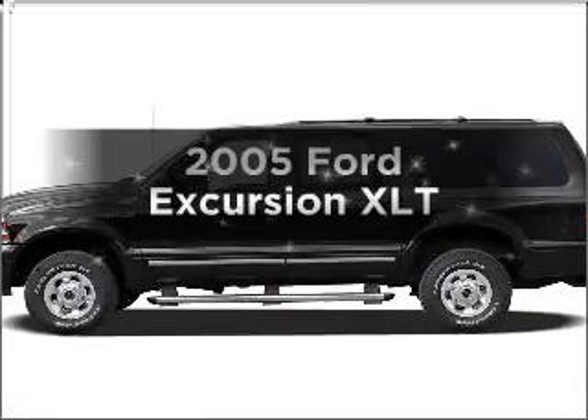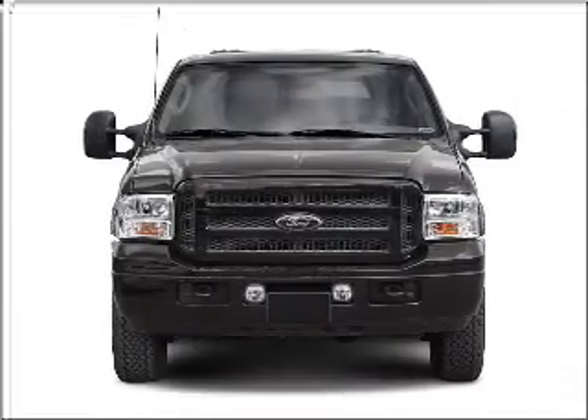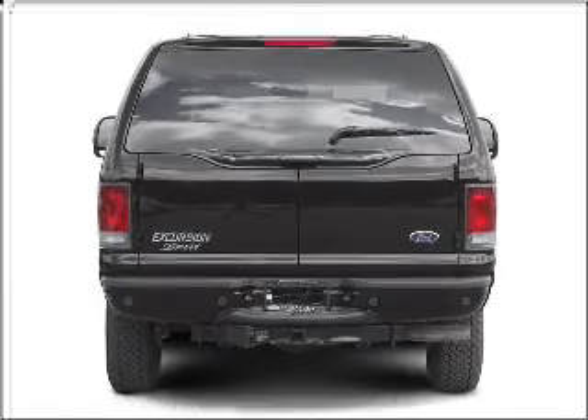Imagine yourself in this 2005 Ford Excursion. Everything you need under one roof with this great vehicle, featuring a powerful eight cylinder engine connected to a smooth shifting automatic transmission.